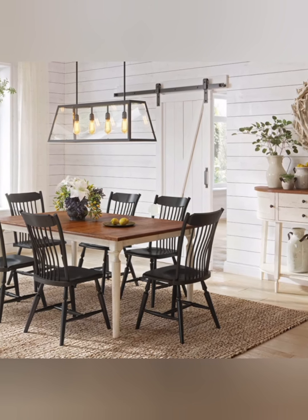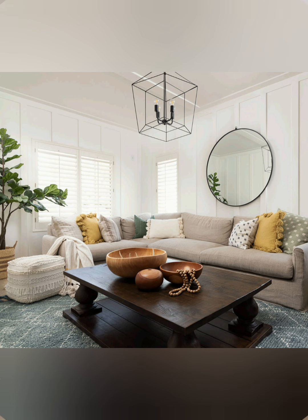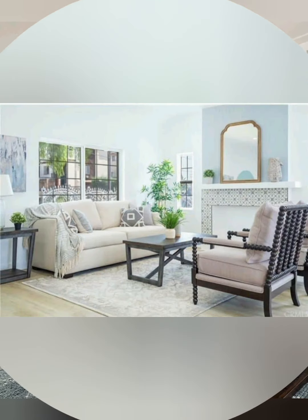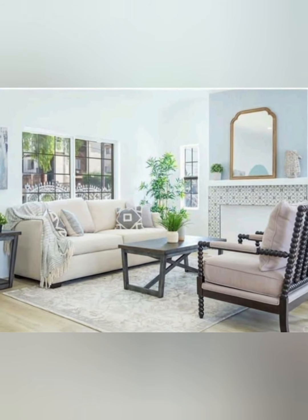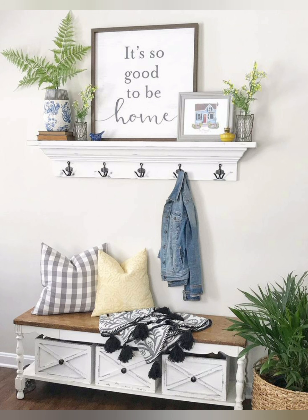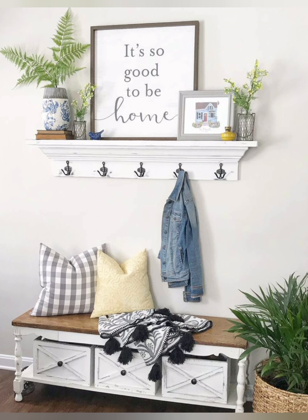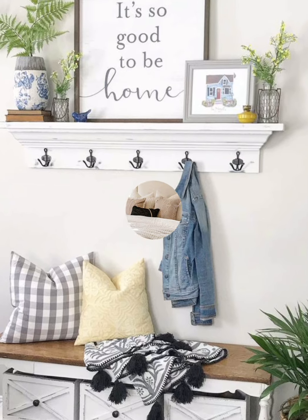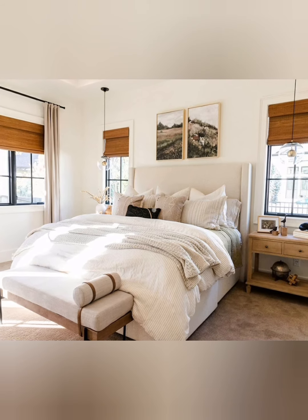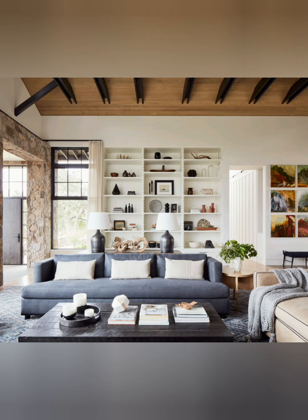Number four: farmhouse sink — consider a farmhouse style sink as a focal point in the kitchen, enhancing both function and aesthetics. Number five: open shelving — install open shelving to showcase vintage dishes, glassware, or farmhouse style accessories. Number six: barn doors — use barn doors for a rustic and space-saving element, creating a farmhouse vibe.